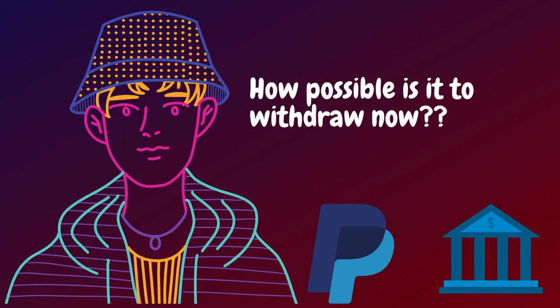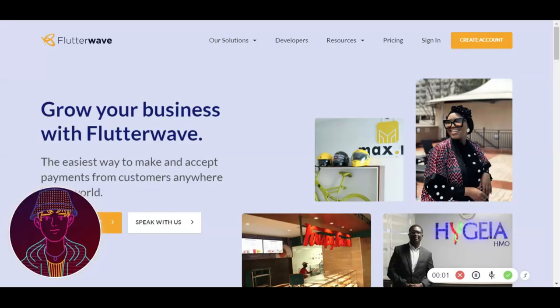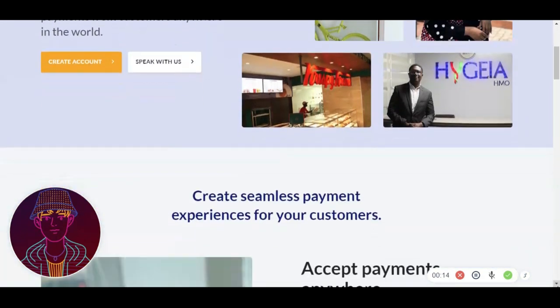So how is it possible to withdraw money in non-supported countries? Well, it's now very possible, and this method is 100% legal, and you don't have to worry about anything. Withdrawing money from your PayPal account to your bank account, even via mobile money in non-supported countries, is all possible because of Flutterwave. The link to Flutterwave is in the description as well. But before you leave this video and create an account, first learn how it's possible and how to do it.